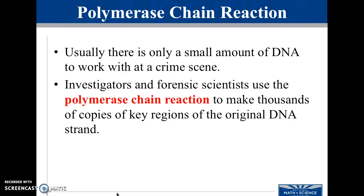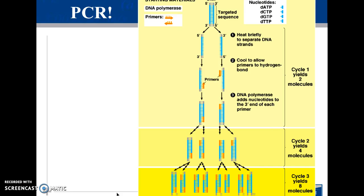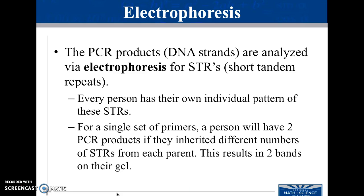Usually, they only require a small amount of DNA to do this. They use something called a polymerase chain reaction — they make thousands of copies of the DNA, and then run it through gel electrophoresis. The act of making multiple replications is called PCR. The PCR product, or the DNA strands, are analyzed using gel electrophoresis.